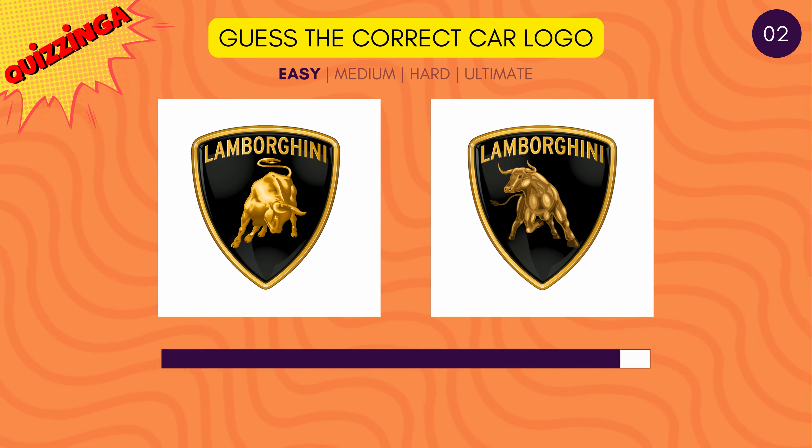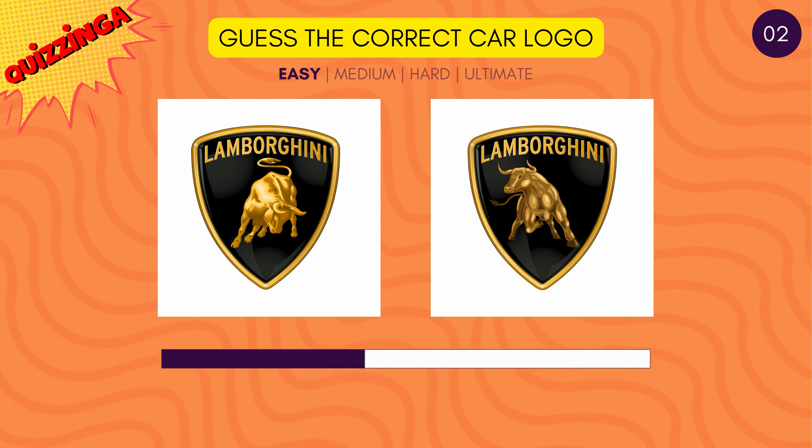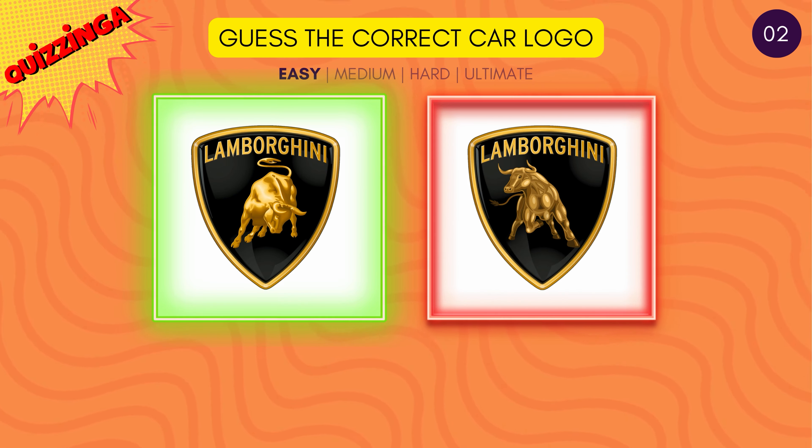Can you recollect the animal icon on the Lamborghini logo? It's the one with the bull looking down.